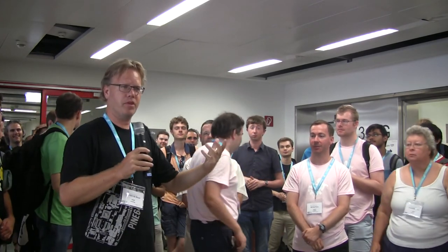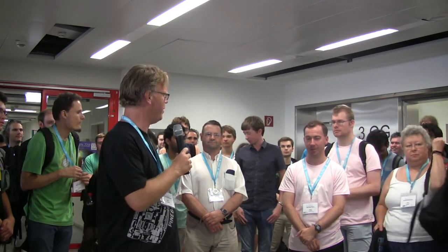That wraps up the BOF wrap-up for today. I'll see you all again tomorrow morning at 9:30 for another session of BOFs. Have a good evening.